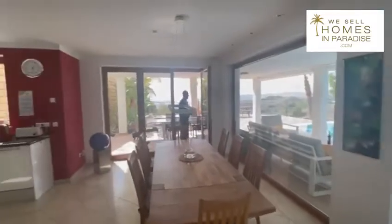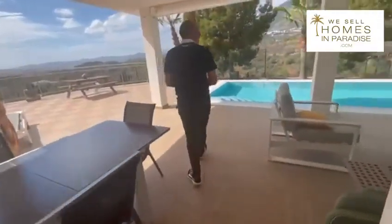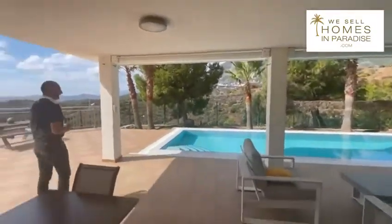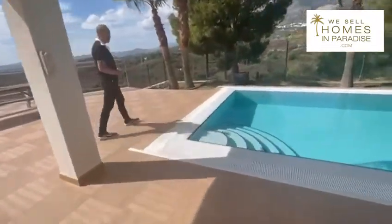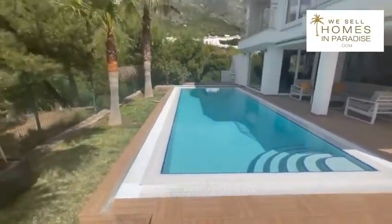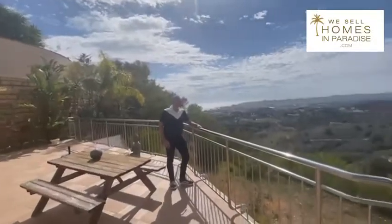Coming out to the terrace area — follow me. We have this lovely covered portion of the terrace, so you can escape the Spanish sun when you need to. Really nice is this pool, which has a cover and is actually a heated pool. When you're producing your own energy, you can heat the pool very cheaply indeed. And over here we have a wonderful view of the Fuengarola skyline all the way down to the sea.